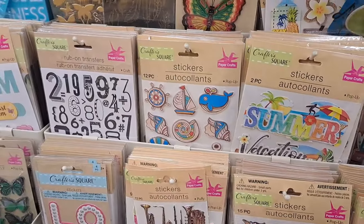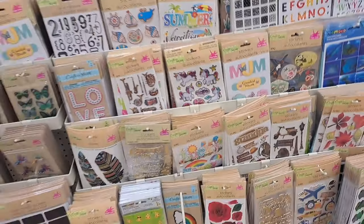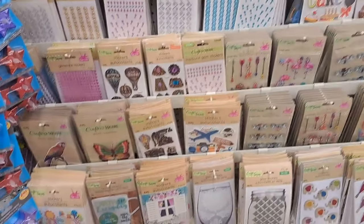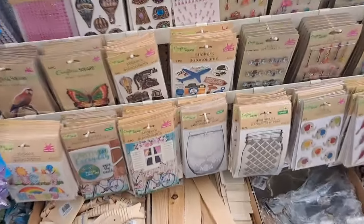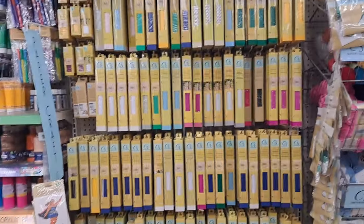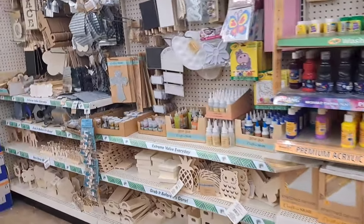They had some of the cutest styles — definitely a good deal if you scrapbook or do crafting. They've definitely got a lot of crafting supplies. I don't know how good the quality is on some of it, but the stickers definitely looked like good quality. I ended up getting her two different kinds, and then just a couple other little random things they had in there.